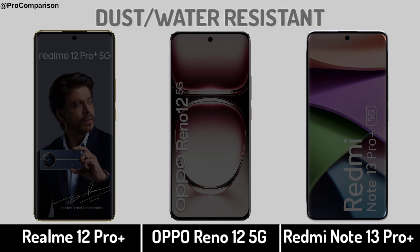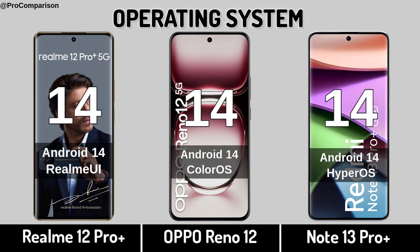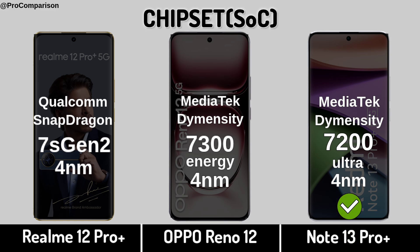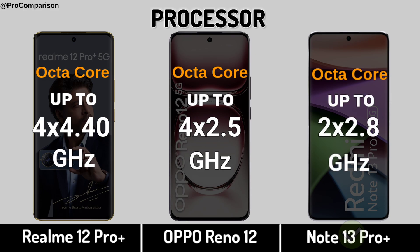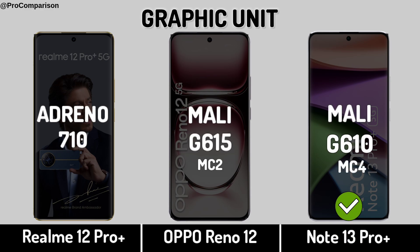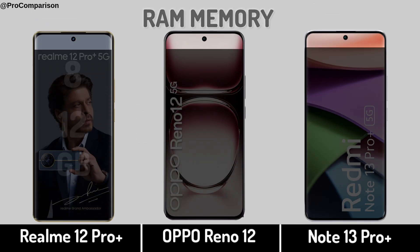Dust and water resistant. Now for performance: operating system, chipset, processor, graphic processing unit.